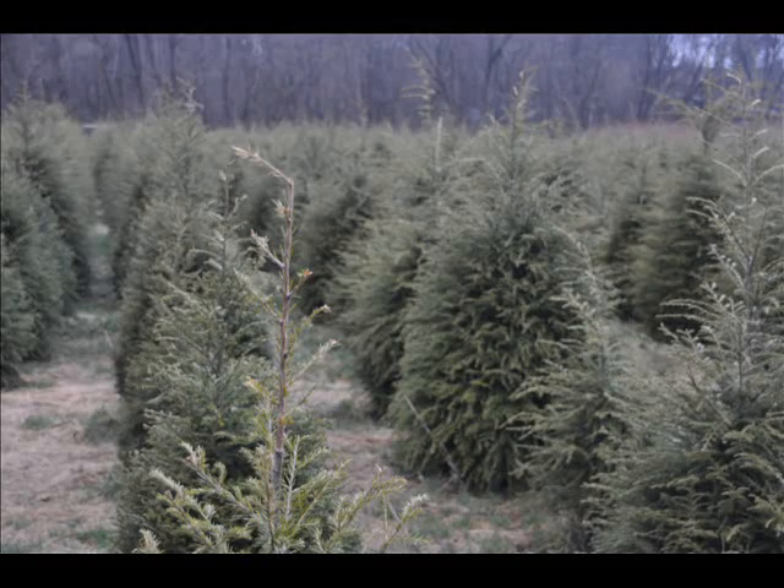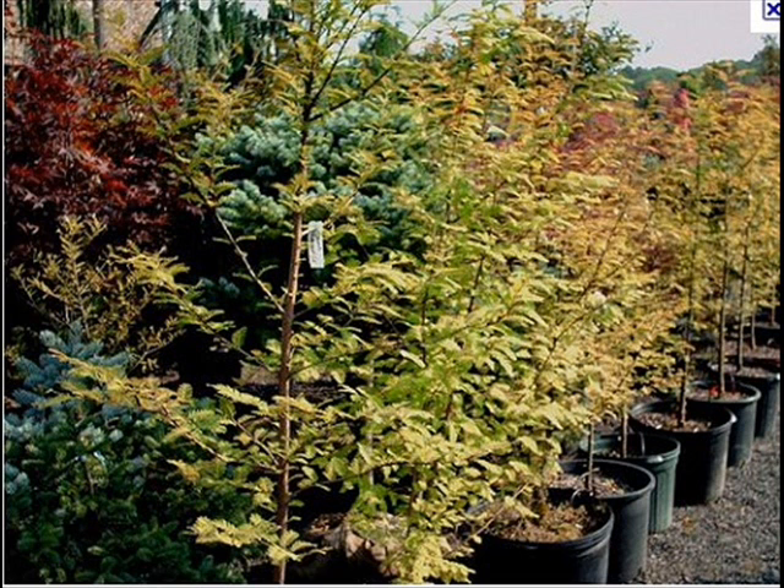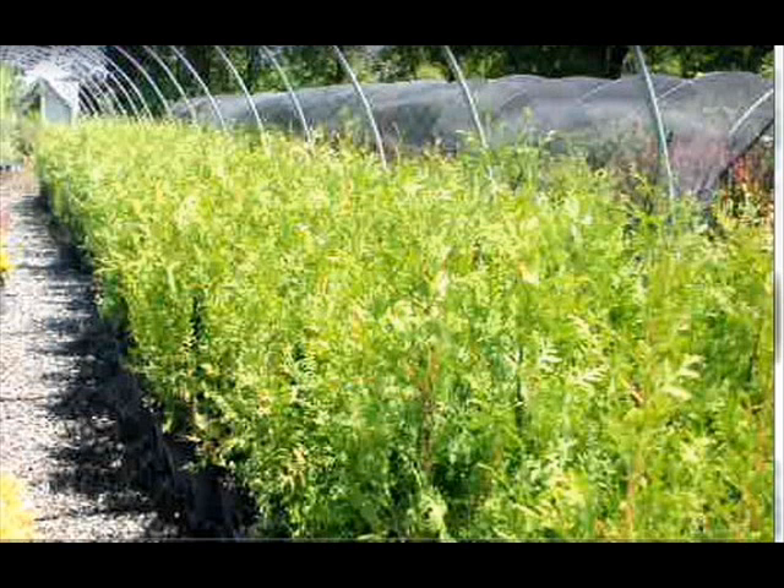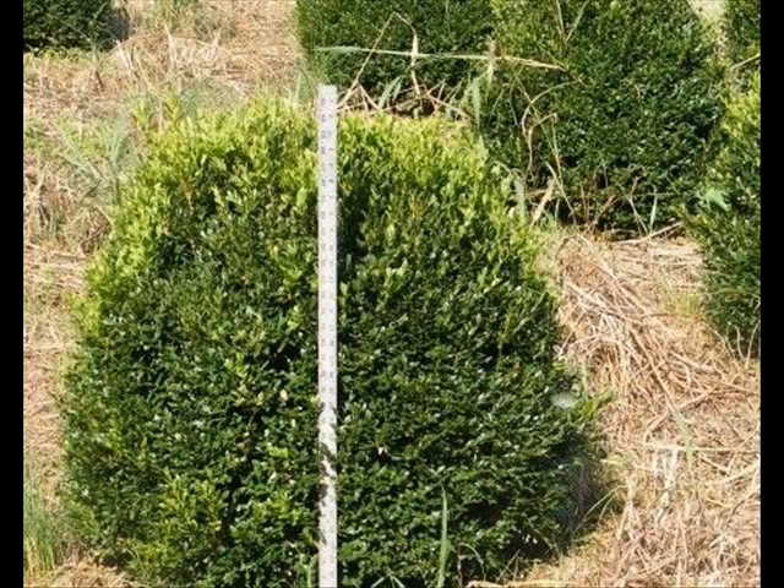We also have southwestern white pine and we are noted for our green giant arborvitaes and Leyland cypresses. We also have hemlocks up to 10 to 12 feet high along with redwoods. We can also supply you with bald cypress, larch, and eastern red cedar. In the way of shrubs we have arrowwood viburnums, bayberry, blackhall viburnums, a whole range of viburnums, and dogwoods — red, twig, and silky dogwoods — and elderberries.